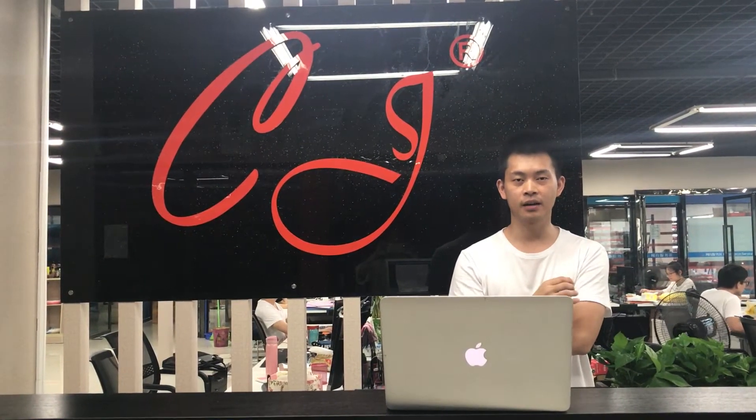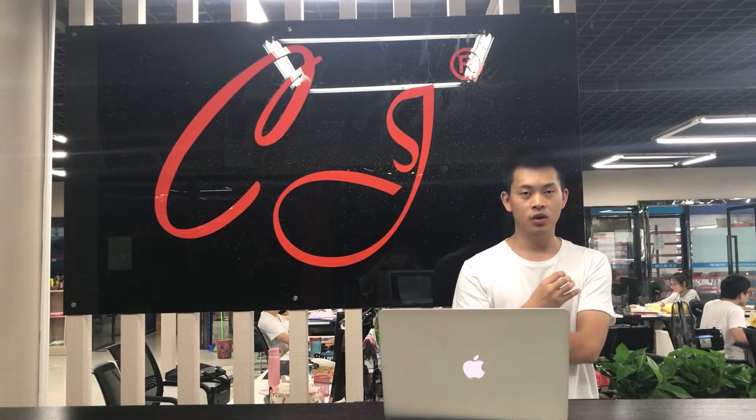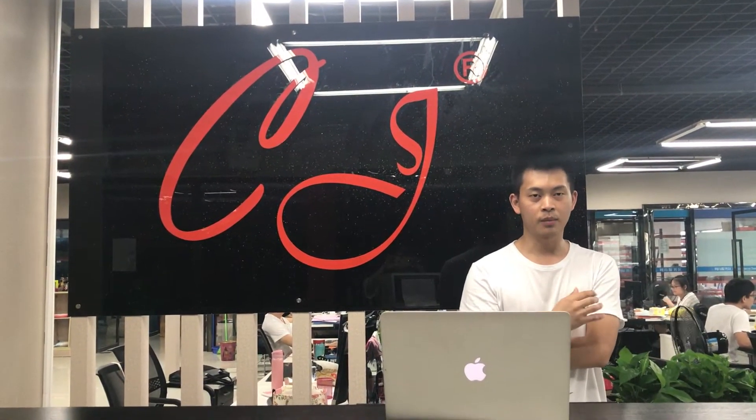Hi, this is Andy from CJ Dropshipping. Let me introduce ourselves again. We are a dropshipping partner, a dropshipping company in China. Let me introduce what features we can provide.